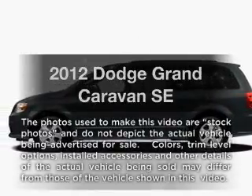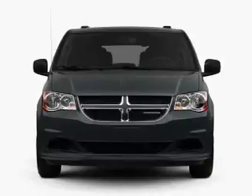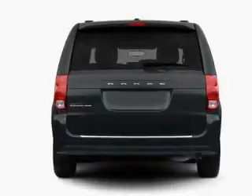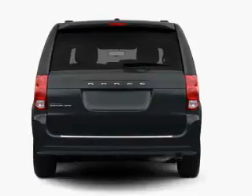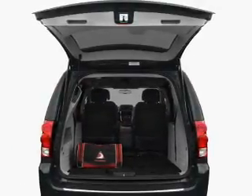Presenting the 2012 Dodge Grand Caravan. This is the set of wheels you've been looking for, with a reliable six-cylinder engine connected to a smooth-shifting automatic transmission. You will appreciate the safety feature of anti-lock brakes, and memory settings make for a more comfortable ride.